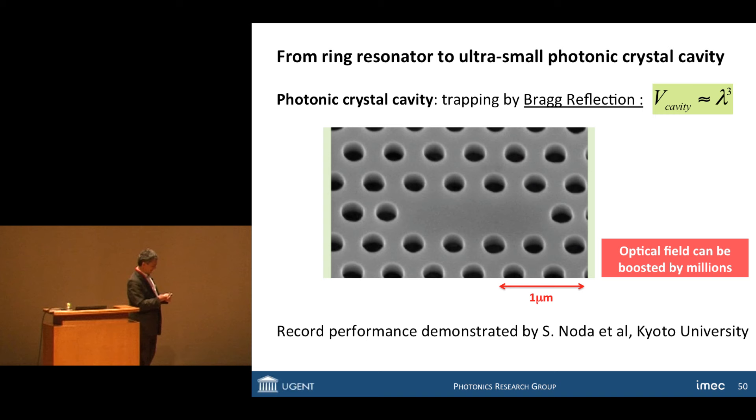My last subject is optical spectroscopy on a chip. Every molecule has wavelength-selective behavior in its interaction with light. This happens due to photon-electron coupling. For example, the absorption of hemoglobin and hemoglobin bound to oxygen shows a very prominent change of absorption due to the binding of hemoglobin to oxygen. That's one type of spectroscopy you could use to identify a biologically relevant molecule.